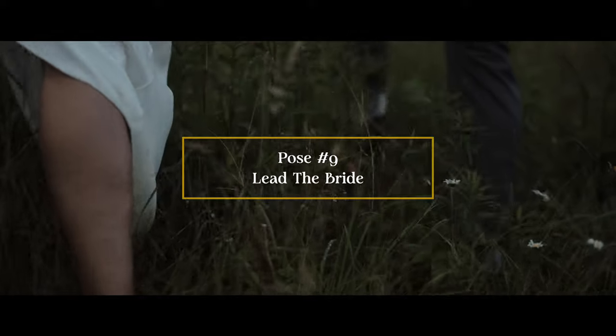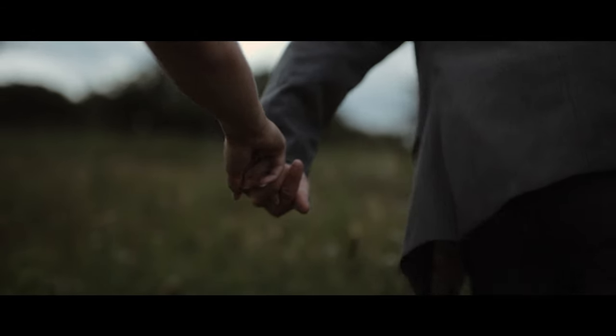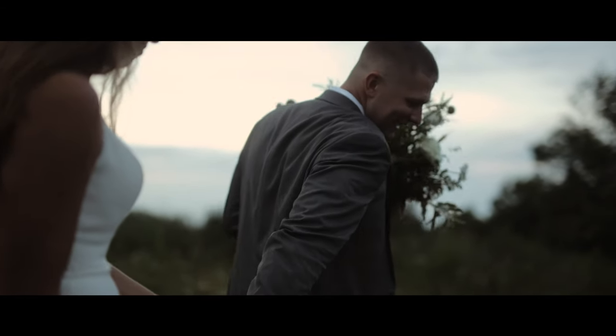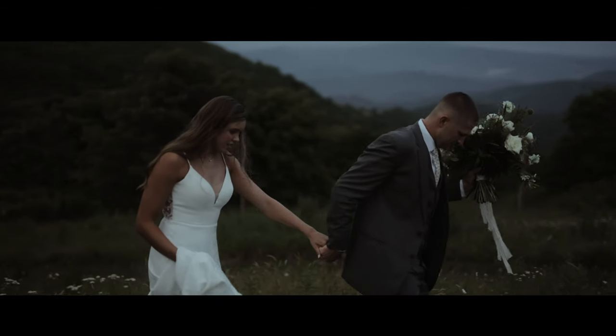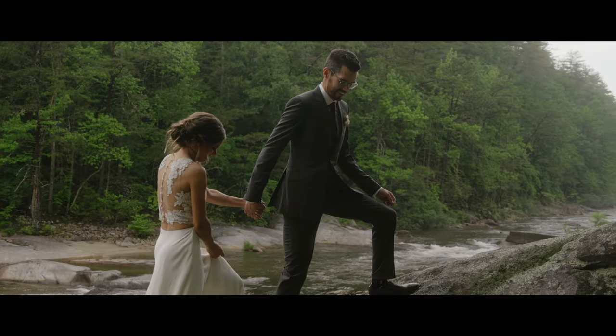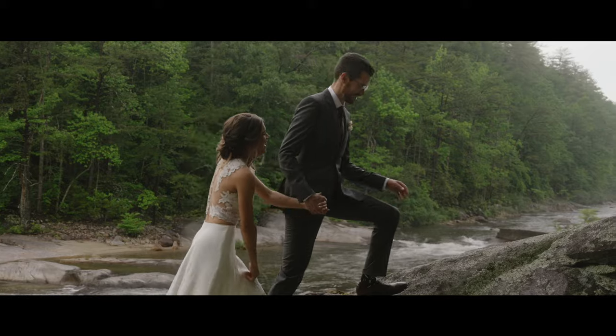Pose number nine is lead the bride. This shot involves the groom leading his bride and highlights strength, trust, and connection — really catering to that sense of adventure, which is the theme for most of my wedding films since my brand is very adventure-focused. When you infuse emotive music and narrative pieces from the day, you start to paint a picture of your couple's story in an intentional and powerful way.